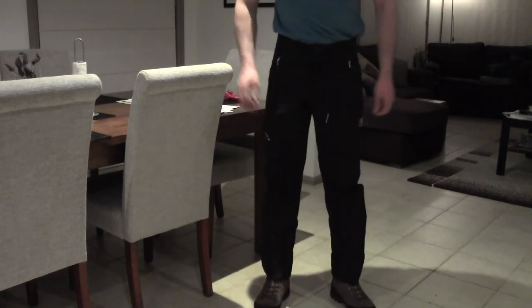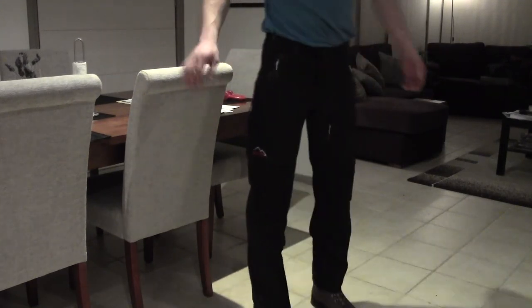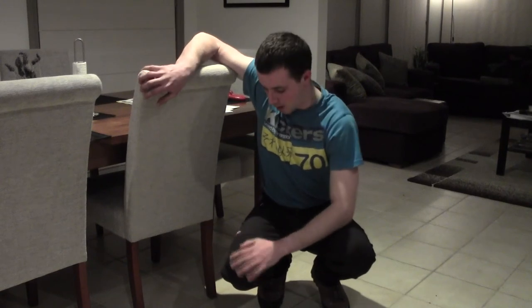So guys, there you go — that's pretty much the Careymore Elite Crux Soft Shell Pants. Great pant, very happy I bought them, and I recommend them for any of you out there looking for a soft shell pant. You will not be disappointed with the Careymore Crux Soft Shell Pants. If you have any questions, feel free to post them in the comments and I'll get back to you. Thank you.